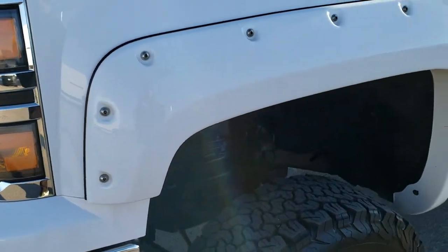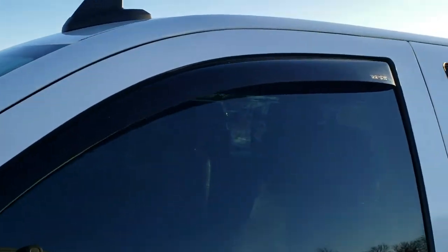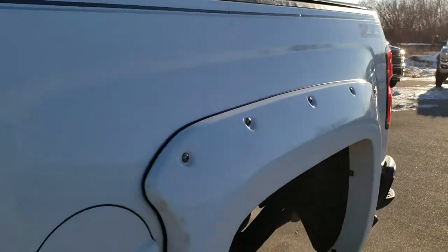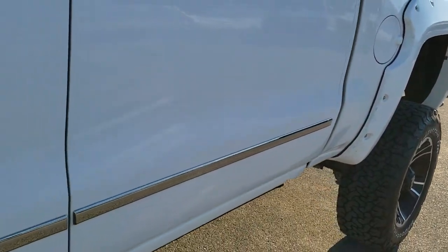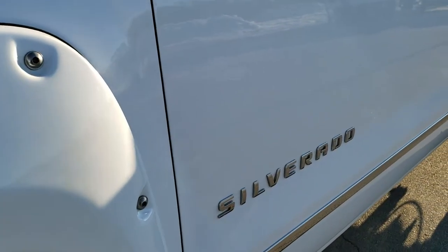Summit White is the color. We shoot all of our videos in 1080p 60 frames per second, so if you have HD capabilities on your computer, tablet, or smartphone device, turn them on right now — it is like you are right here looking at the vehicle with me, and definitely your best way to check out the vehicle quality and condition before seeing it in person.